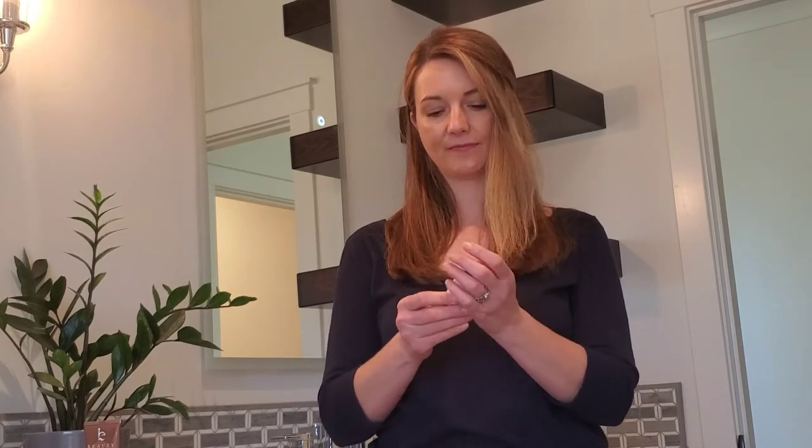The next thing is how does it apply? So if I apply it onto my forearm here — it went on really nice, super soft, and as I rub it in it rubs in really nicely too. It looks very well blended with very little blending effort.